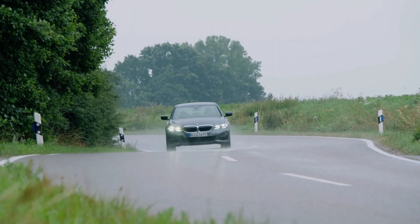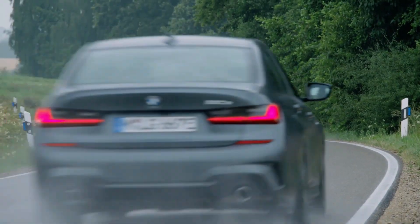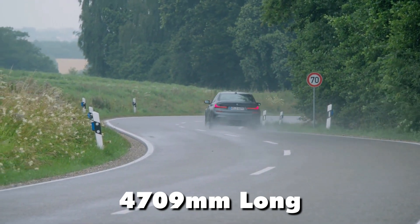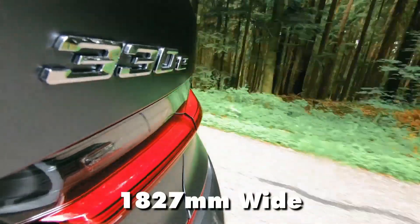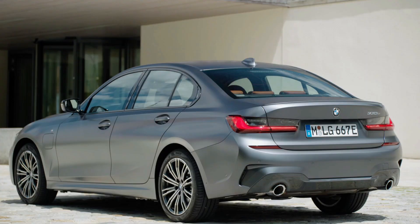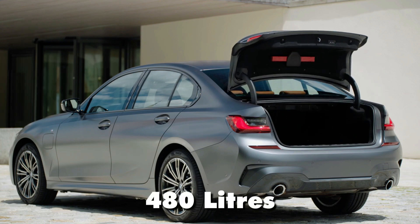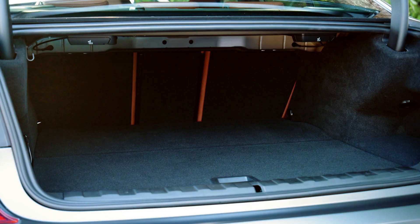Standard 18-inch wheels equip the 330e, with larger options available. The car measures 4709mm long, 1827mm wide, and 1438mm tall. Boot space remains generous for a plug-in hybrid at 480 litres, making it suitable for everyday errands and weekend getaways.